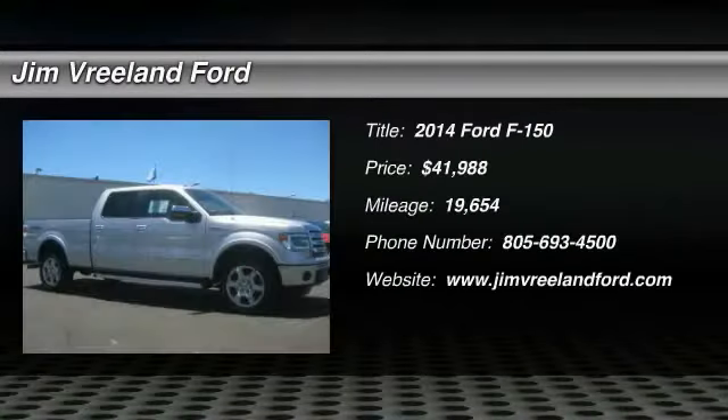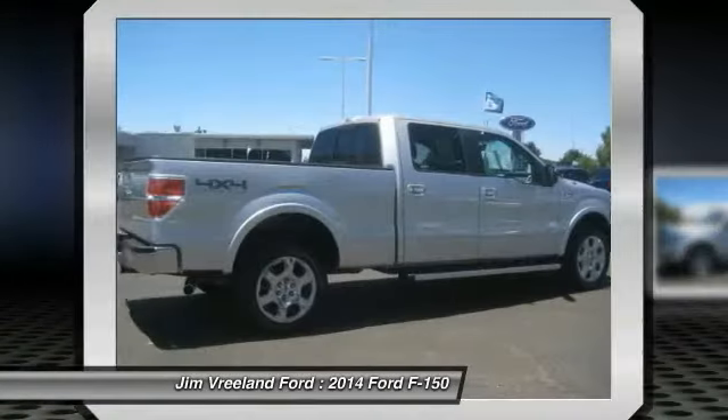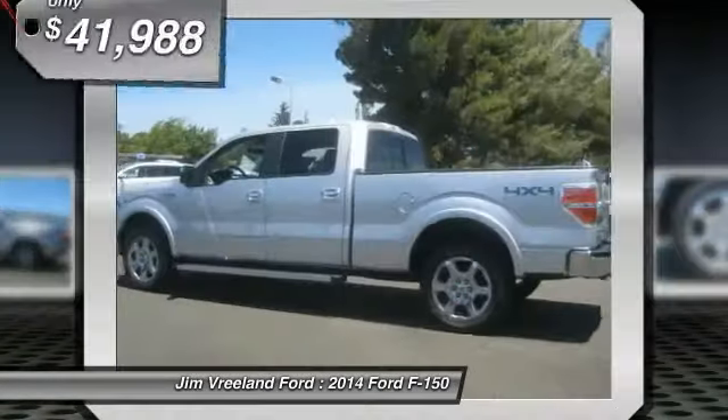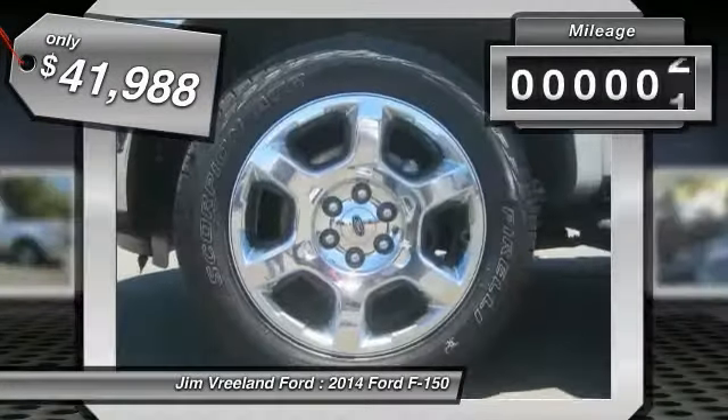Here is another excellent used vehicle. We are pleased to show you the 2014 F-150. A Ford F-150 knows how to handle any situation. It's built to follow orders, no whining, and is priced below $45,000.